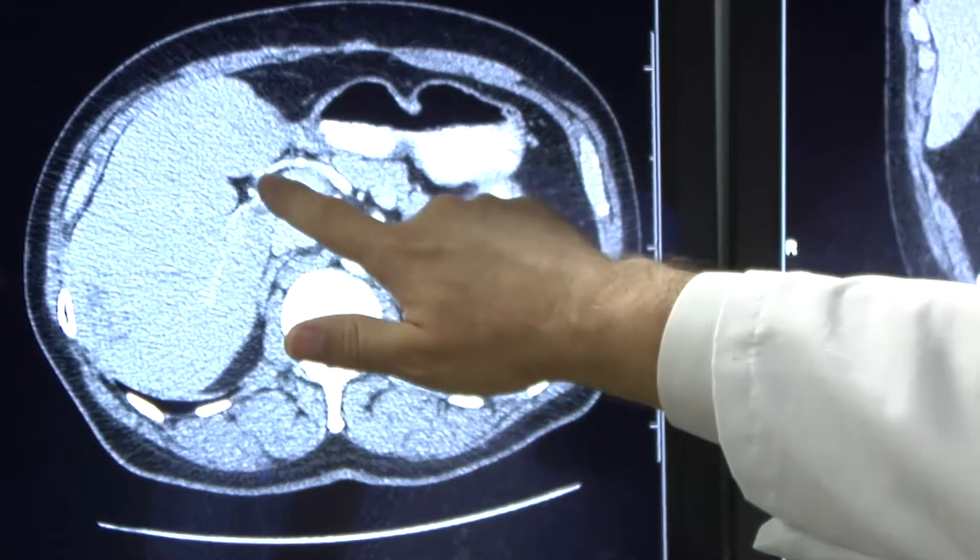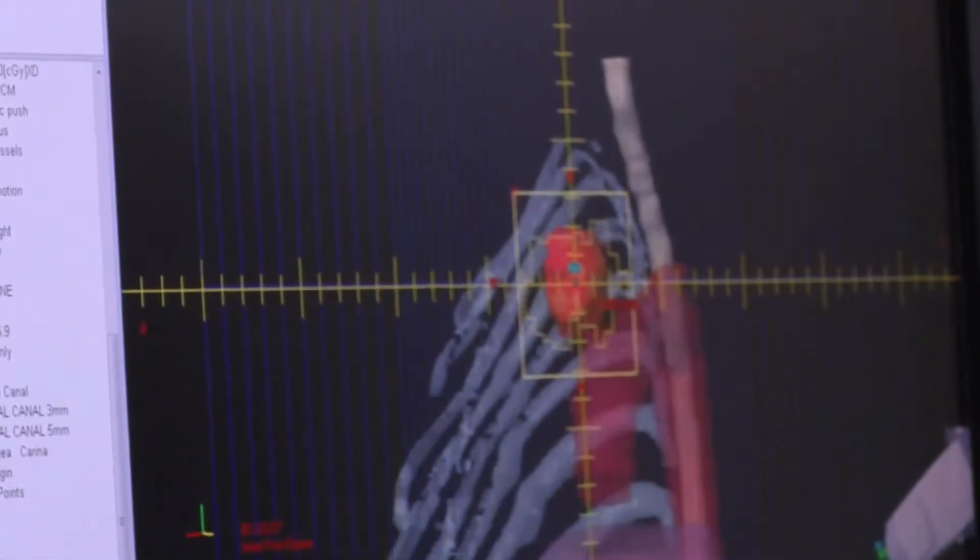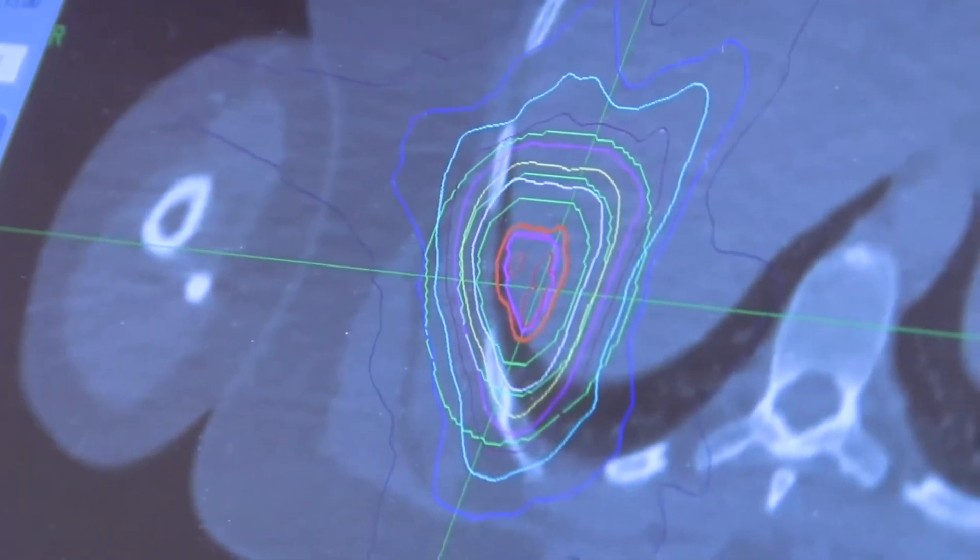We have different modalities that include very tiny radiation beads that can be delivered directly into the tumor, and that works very well for deep central liver tumors to spare patients from a very aggressive surgery. They can actually be delivered directly into the small arteries that feed right into the tumor.